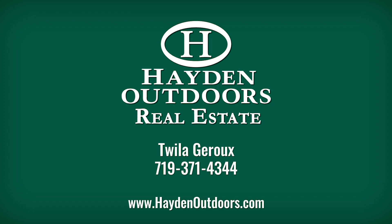For more information or to schedule a showing, contact Twyla Giroux at 371-4344.